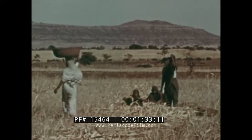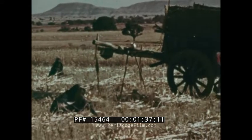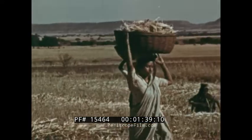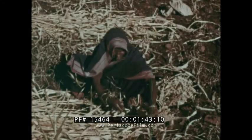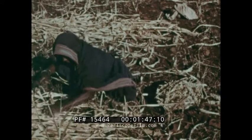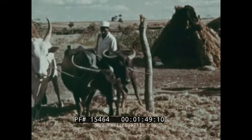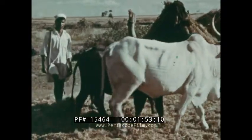These women are gathering millet, called bhajra. The crop is carried away in baskets for threshing. The bhajra is threshed by oxen. In this way, the grains are separated from the stalks.